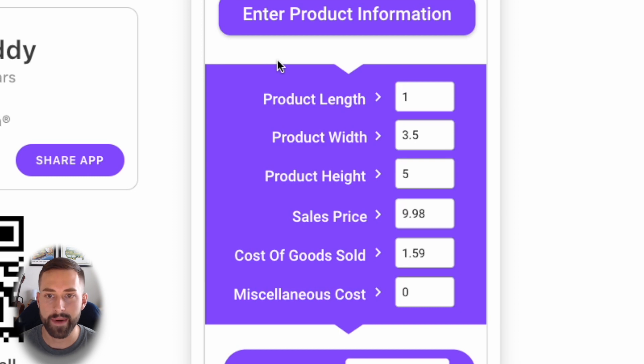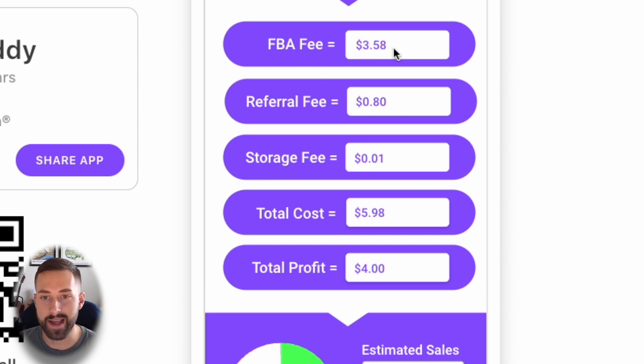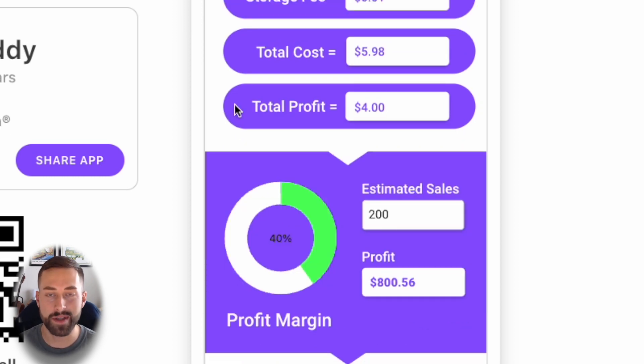Let's run through the numbers on the Seller Buddy app. We have a very small product, so we should expect a low FBA fee and low storage fee. I commonly saw these being sold for under $10, so that's really our maximum for one single unit. Cost of goods sold is $1.59 including shipping, which gives us an FBA fee of $3.58 — extremely low — and a referral fee of only $0.80. In consumer electronics, we pay 8% referral fee rather than 15%, which is great news. All in all, our profit margin is 40%, and if we were to sell 200 units in the first month, we'd expect a profit of $800.